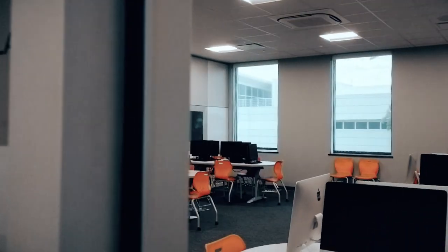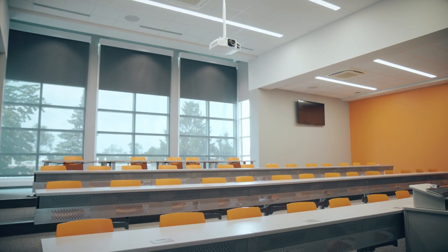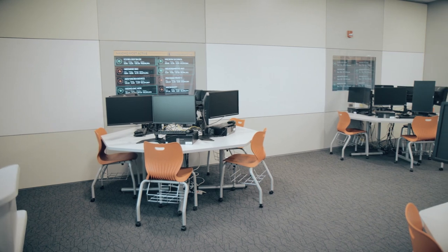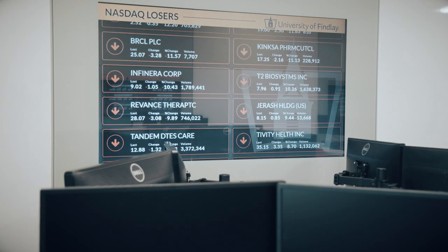In between each wing, there is a computer lab open to all students, large auditoriums that host speakers and community lectures, and the Uphold Investment Trading Room — a space dedicated to students learning about financial services and risk management.